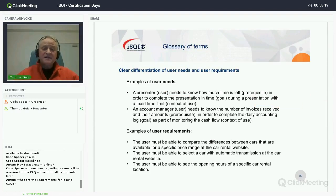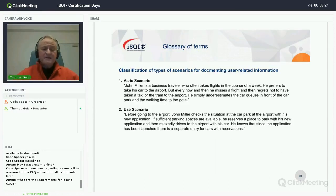So that was an example of what a user need is. The corresponding user requirement would be: 'With the system, the user shall be able to see how much time is left for the presentation.' That is a user requirement for every presentation system — and none of them actually support you with it. Another key term is the as-is scenario: a description of the situation people are in without your product in place.